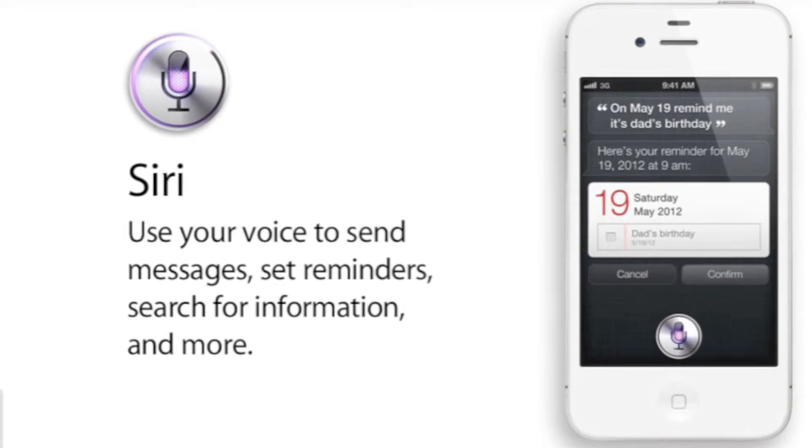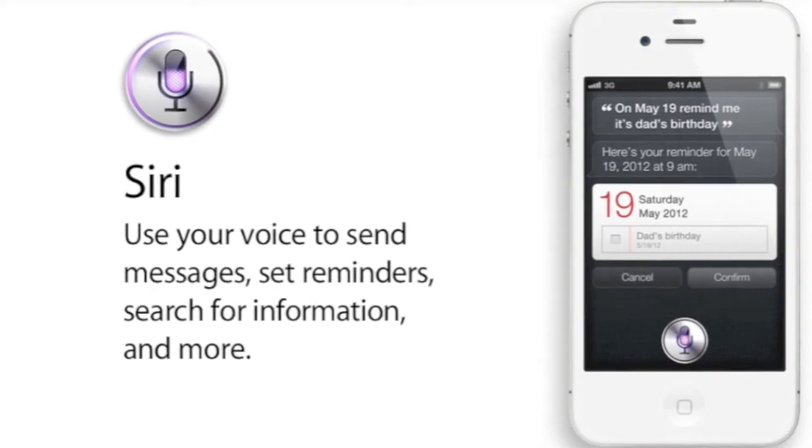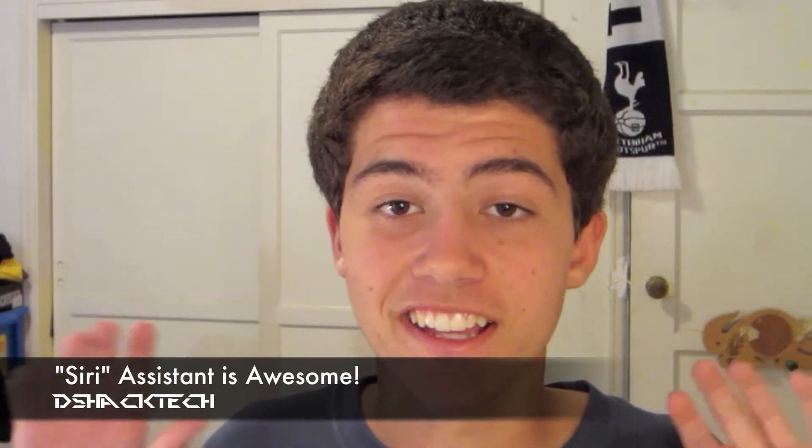Lastly, and probably the coolest thing for me in this upgrade, is the integration of Siri, your personal assistant. Basically what this does is what voice control did before, but it blows it completely out of the water. All you do is hold down the home button, speak in your natural voice to the Siri assistant, and it will actually respond to you, understand what you're saying, know the meaning behind what you say, answer your questions, and do what you want — just as a real personal assistant would.